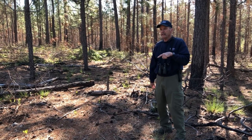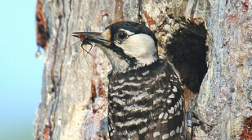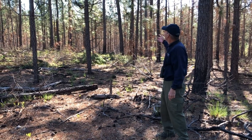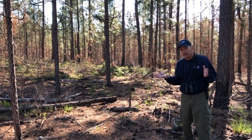Once they excavate the cavity hole through the living part of the tree — which takes several years — they can make their nesting cavity inside the tree itself. That's one of the other reasons that we're trying to restore this habitat: for endangered species like the red-cockaded woodpecker.